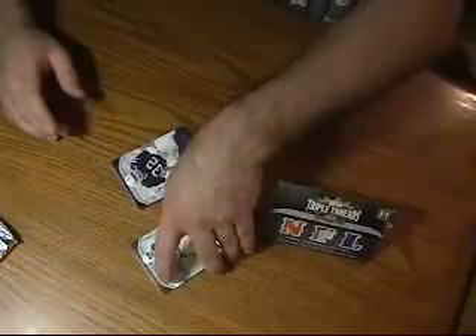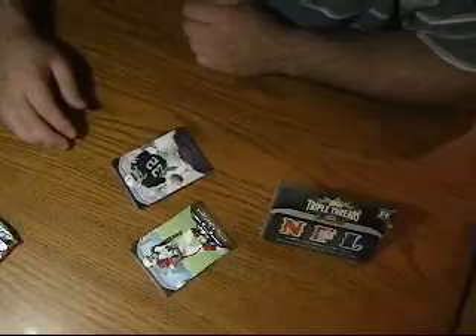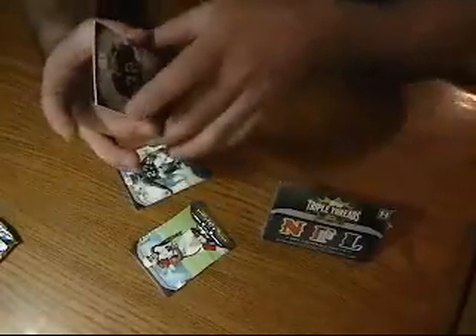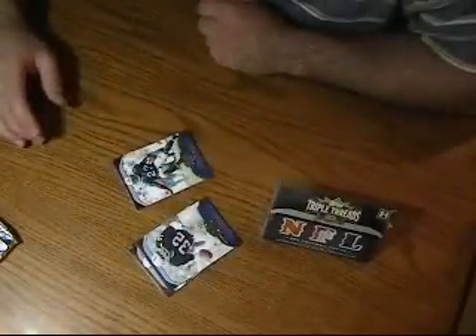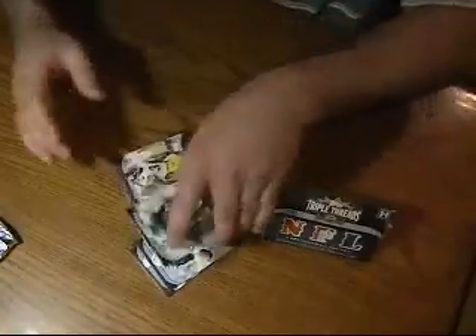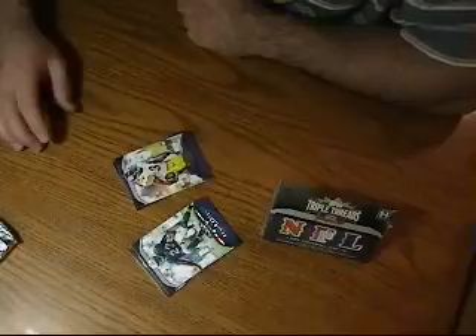Next we've got Marcus Allen of the Los Angeles Raiders — Oakland Raiders now — this is numbered 208 of 1350. Next we've got Ronnie Brown of the Miami Dolphins, numbered 609 of 1350. Next we've got Rashard Mendenhall of the Pittsburgh Steelers, numbered 808 of 1350.